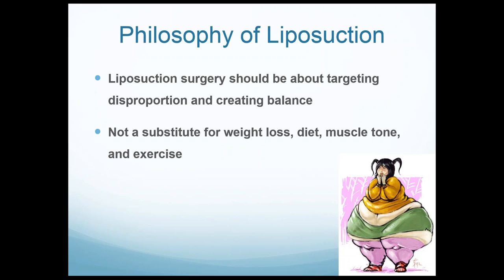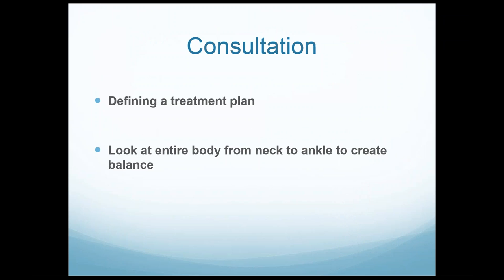Liposuction is not a substitute for weight loss, diet, muscle tone, or exercise. Consultation is a very important part of the surgical experience — whether face-to-face or by photo, phone, or Skype. It's about defining a treatment plan for the patient. It's our responsibility to convey to the patient what we feel is the proper treatment plan with liposuction to balance their body. I define a treatment plan in every single patient I see, whether it's one, two, or three surgeries, targeting disproportion from neck to ankle.